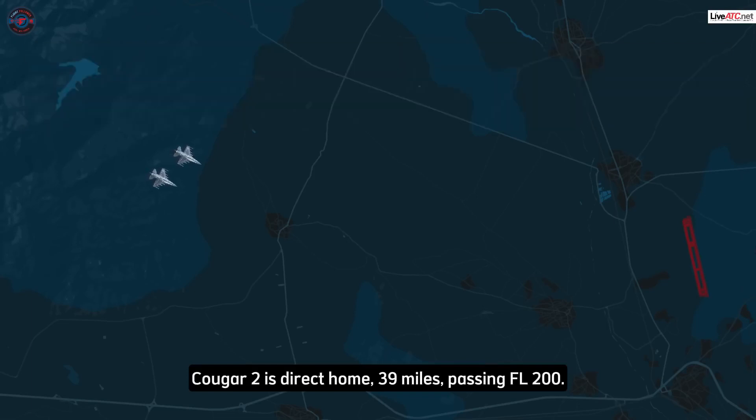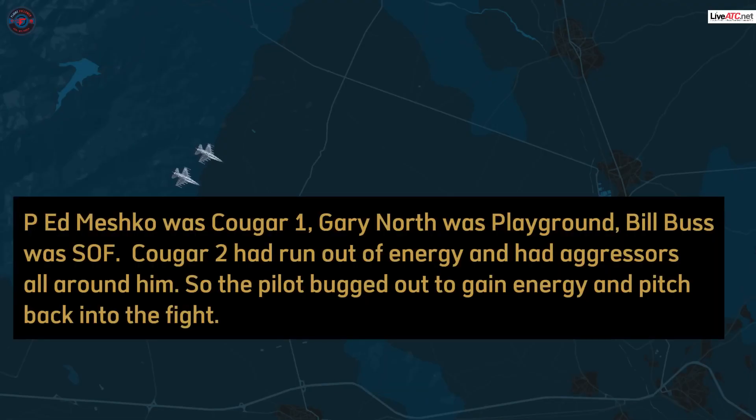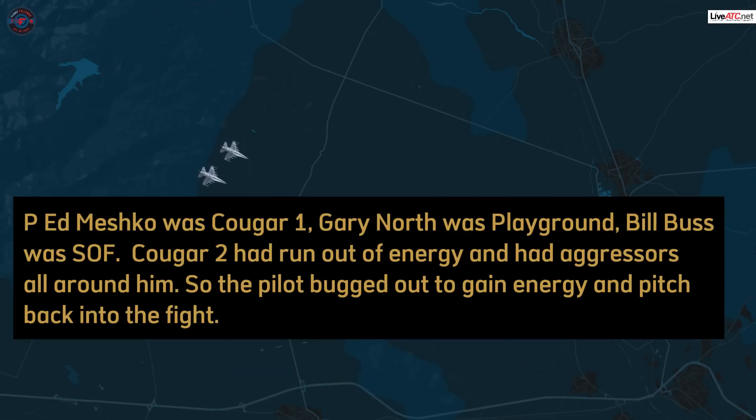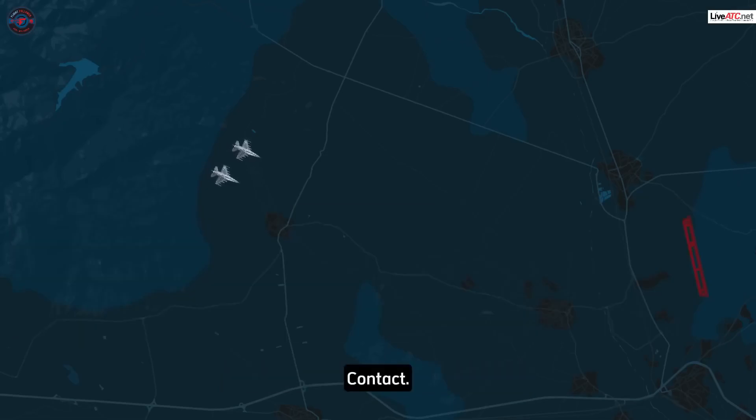Cougar 2 is direct home, 39 miles passing 2-0-0. Say your power setting 2. 85%. One snap 1-8-0, 4 miles. Roger. Cougar 2 is at 24,000 feet. Roger. Searching. Roger. Searching. Contact. Good.